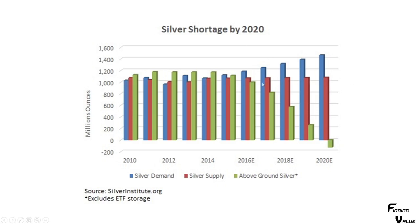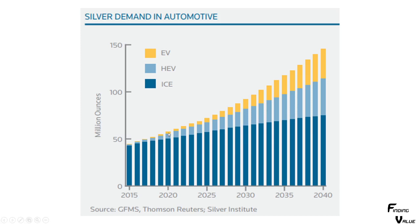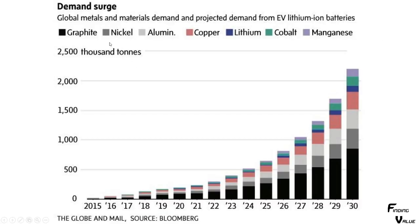Here's a silver shortage projection. They've projected that above-ground silver inventory was going to go negative around 2020, and I think it is happening because the price has shot up. Looking at silver demand going forward from 2020, it is absolutely insane how fast this is going to go — 50 million ounces in 2018 is going to roughly double by around 2032, just in automotive alone. That's pretty crazy. Here's a demand surge chart covering a whole bunch of different metals: global metals and materials demand and projected demand from EV electric vehicles and lithium-ion batteries. If you look at graphite, nickel, aluminum, copper, lithium, cobalt, and manganese — any of these are going to be great investments going forward. Just an absolute massive demand explosion on all of them.